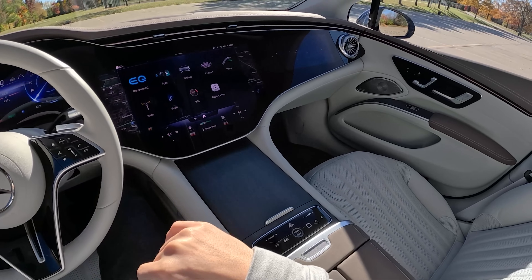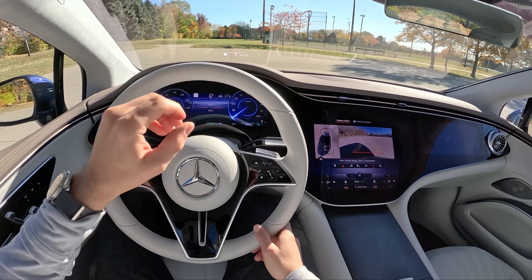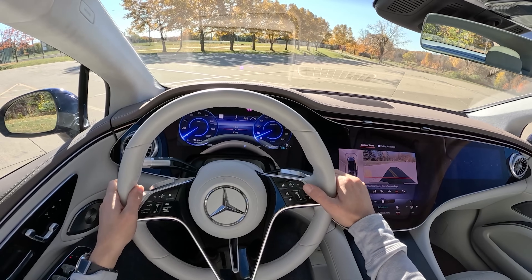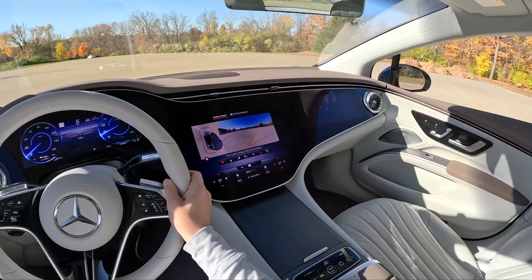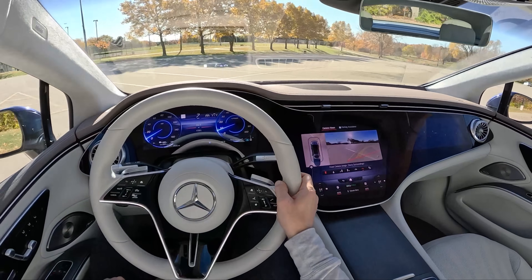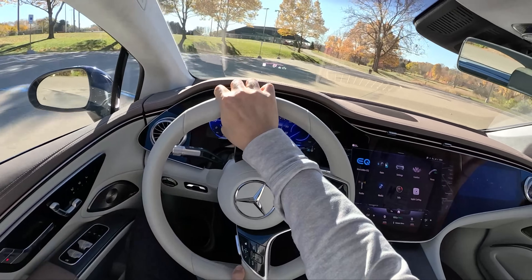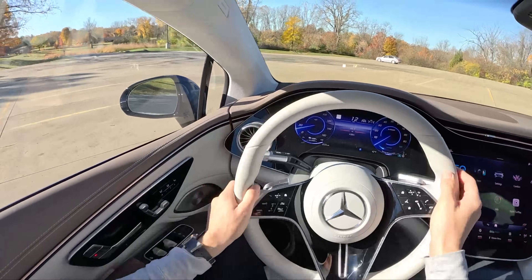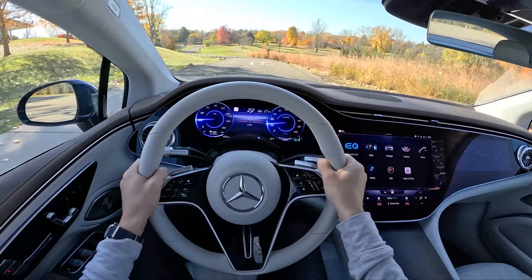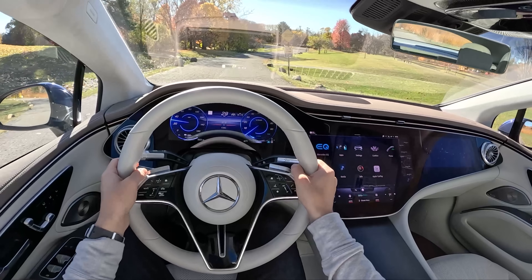Alright, let's take this for a drive. The steering-wheel-mounted gear selector is right here. You can feel that 10 degrees of rear-wheel steering immediately at low speeds — this has a really tight turning circle, very impressive. Steering is light, and it's surprisingly nimble and agile at low speed. It's a bit disconcerting at first because you have to get used to that really tight ratio with the added 10 degrees of rear axle steering.